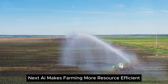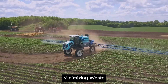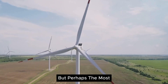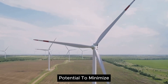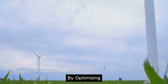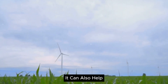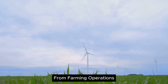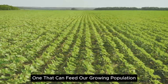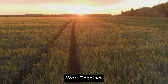Next, AI makes farming more resource-efficient. It can determine the exact amount of water, fertilizer, and pesticides each plant needs, minimizing waste and reducing costs. With AI, we can grow more with less, making farming more affordable and accessible. But perhaps the most significant benefit of AI in farming is its potential to minimize environmental impact. Agriculture is a major contributor to climate change, but AI can help mitigate this. By optimizing resource use, AI reduces the need for harmful chemical fertilizers and pesticides. It can also help manage waste and reduce greenhouse gas emissions from farming operations. In essence, AI is helping to create a more sustainable form of agriculture, one that can feed our growing population without depleting our planet's resources.